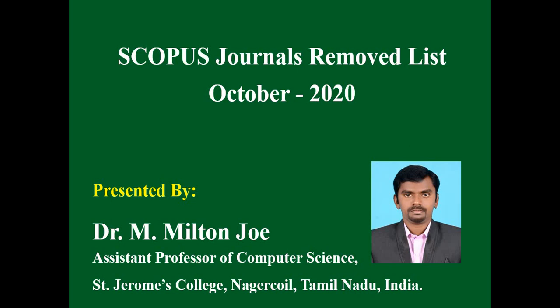In this video, we are going to see how to download the Scopus discontinued journal list and what journals have been removed from Scopus in the recent October 2020 list. Before getting to the topic, if you have not subscribed to the channel, kindly subscribe and click the bell symbol so that you will get the latest notifications.